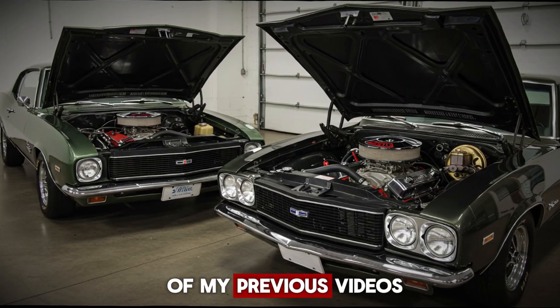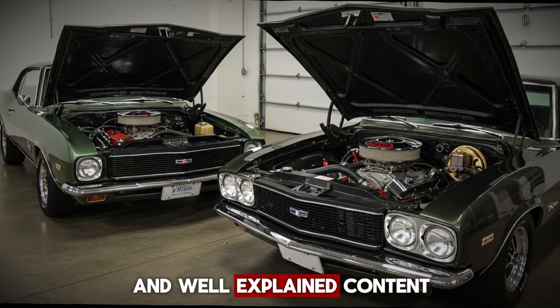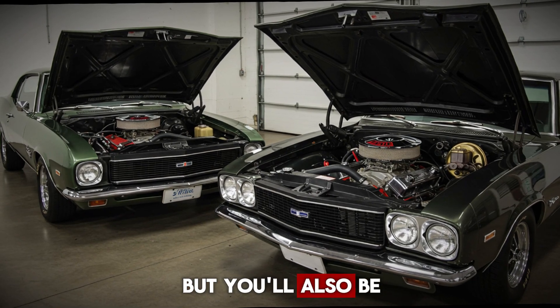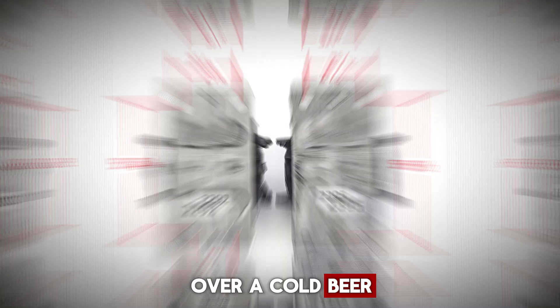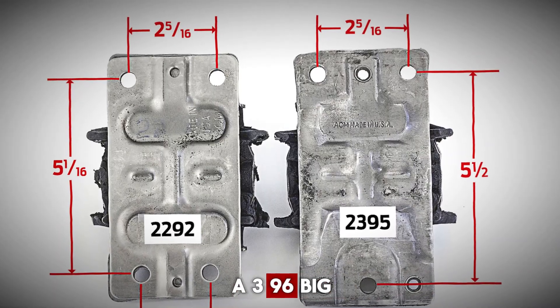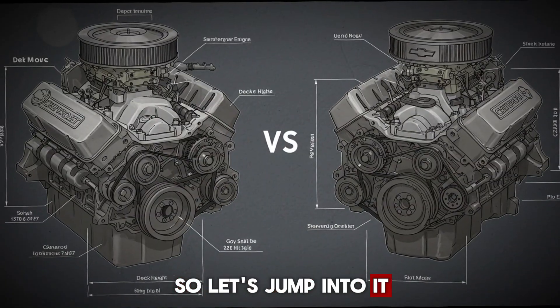If you've watched any of my previous videos, you know you're in for some seriously detailed and well-explained content. By the time you're done, you'll not only have a clear idea of which engine suits your needs, but you'll also be armed with enough knowledge to win any late-night car debate over a cold beer. And don't miss the end of the video — I'll be revealing the dyno results of two identically built engines, a 396 big block and a 400 small block. So let's jump into it.